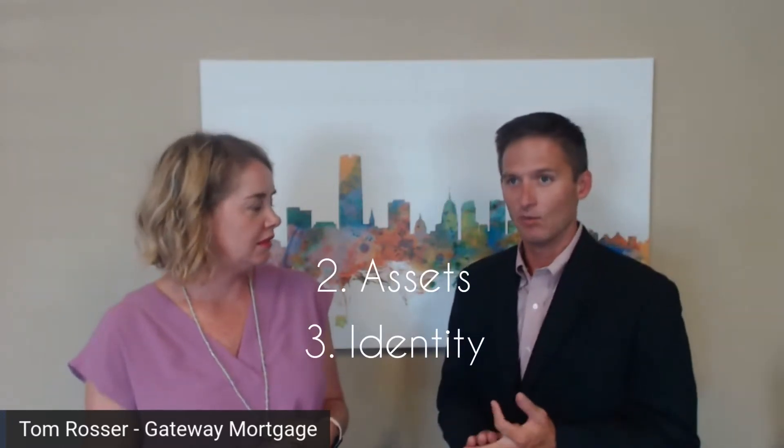Documentation is different for every loan program. It's different if you own a bunch of properties or have a bunch of businesses versus if you're just a W2 employee. The three main things that we document are income, assets, and identity. We also check credit, so that's kind of the fourth piece of it.